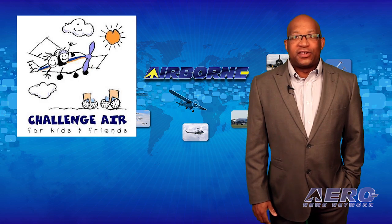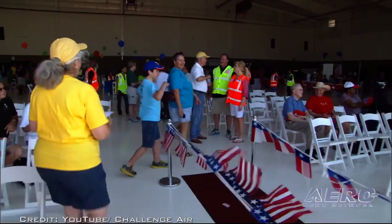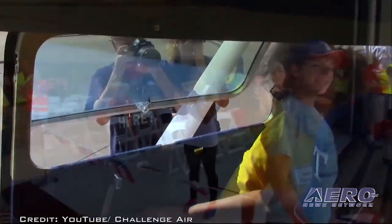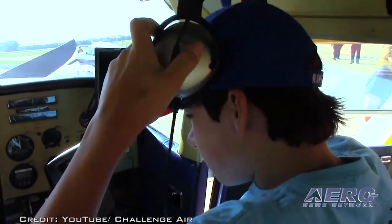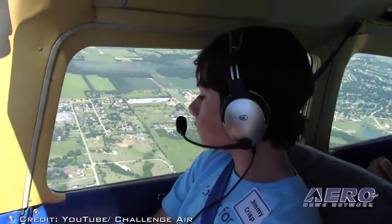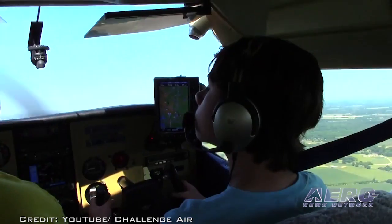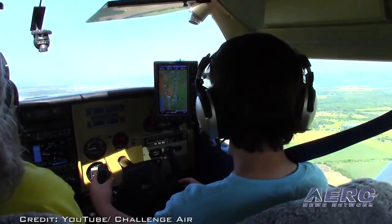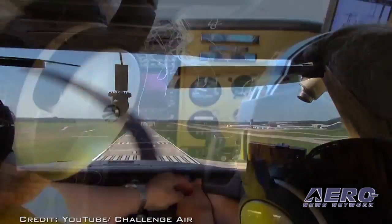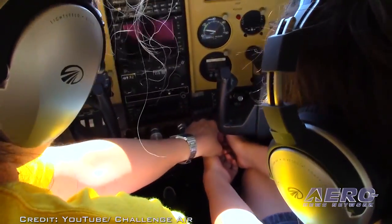On May 14th is the Challenge Air for Kids and Friends Fly Day, being held at McKinney National Airport, McKinney, Texas. Founded by a Vietnam naval aviator who became a paraplegic in an aircraft carrier landing crash, his philosophy was simple: use aviation as a means to demonstrate that challenges do not mean limitations. Twenty-five volunteer pilots will fly 125 children with special needs and their families to demonstrate the wonder of flight.